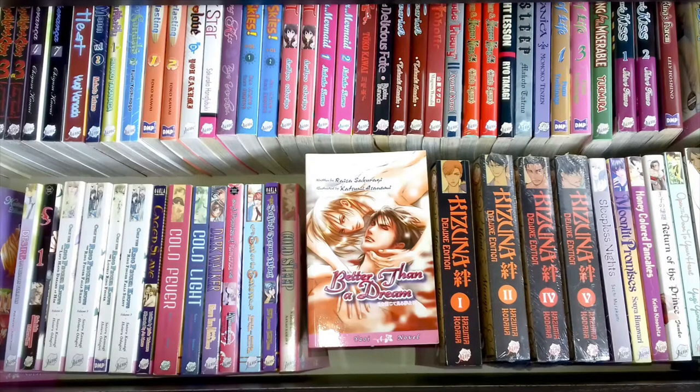This is Better Than A Dream, written by Raika Sakuragi with illustrations by Katsumi Asanami. Better Than A Dream is about someone who has lost the love of their life, and then finds someone else later on — it's about that sort of growth of feelings and loss. It was quite sad actually; I remember reading it feeling quite bad about the whole thing and not really sure how I felt about the characters finally getting together. I have two copies in this drawer. It's a nice one but it's a bit sad, so if you don't like sad stories I would maybe shy away from this one.